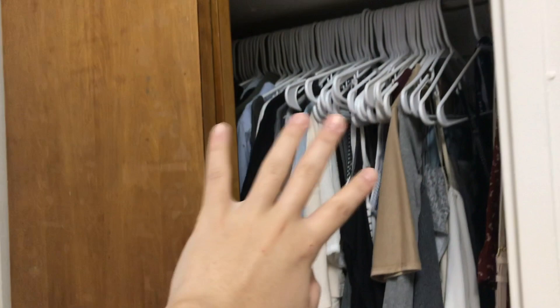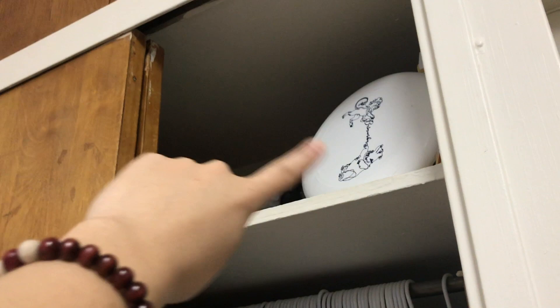And moving on to this side, there is a closet — a really tall closet — and a cabinet on top. So this is where I store all my garments and clothing, shoes, and some of the stuff I don't really need on a daily basis.